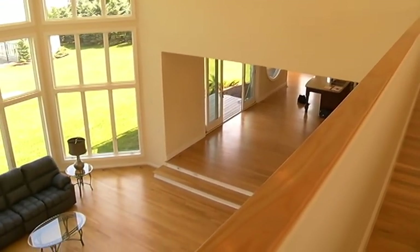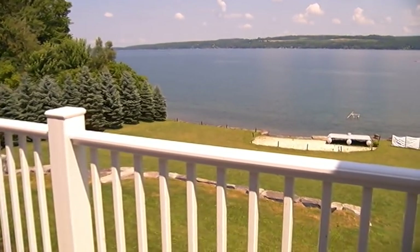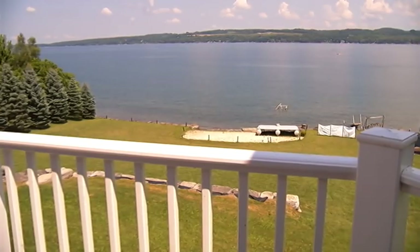The mansion will go back up for auction next month. It is a rare chance to buy modern construction with privacy and extensive Skinny Atlas Lake frontage.